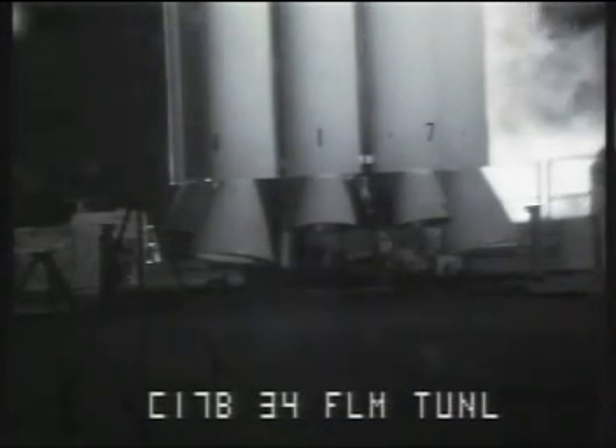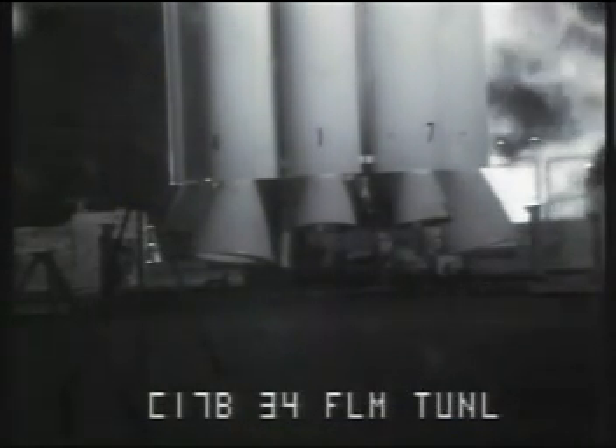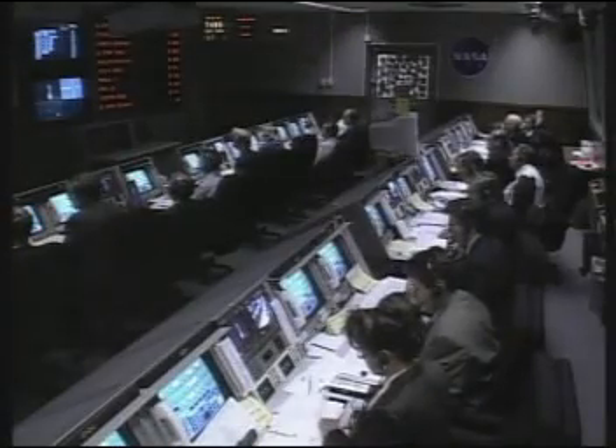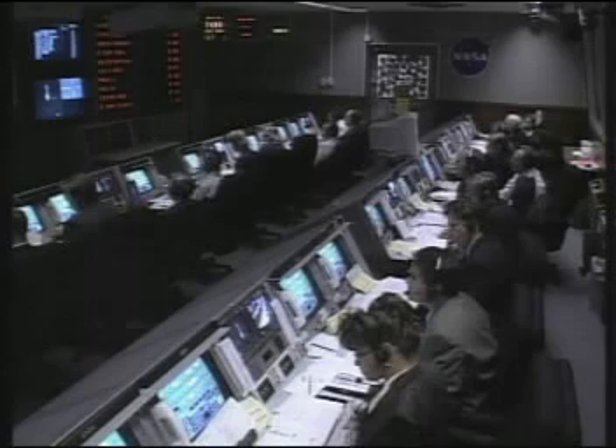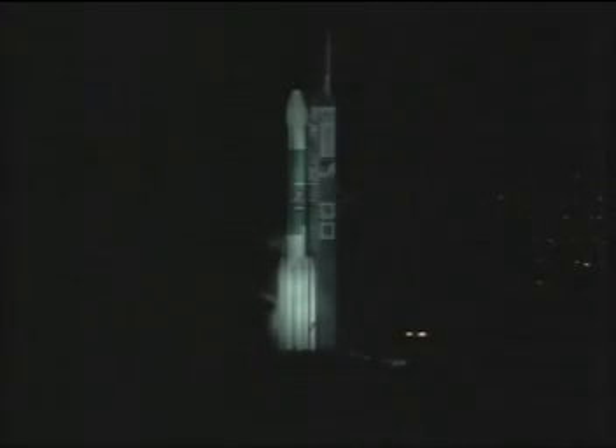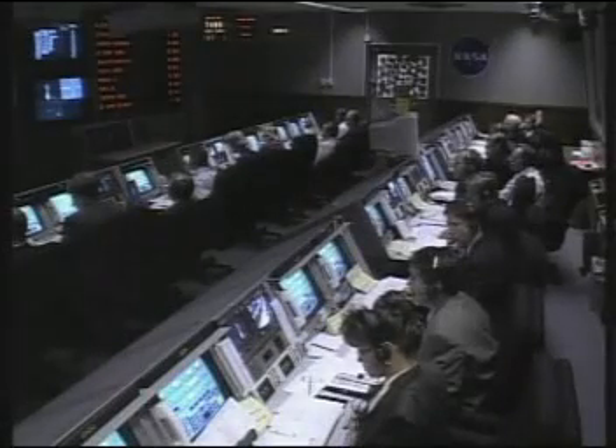35 seconds. Hydraulics go. 30 seconds. 15 seconds, minus 20 seconds, we're still go entering the terminal phase. 15 seconds. Locks topping now underway. Green board. 10.